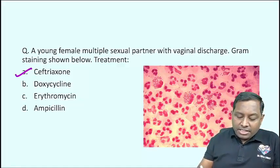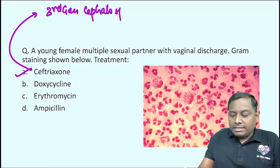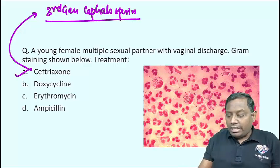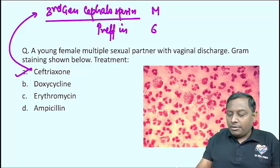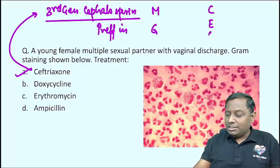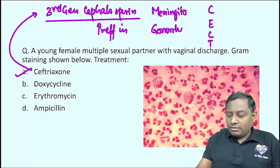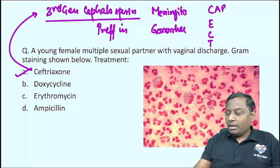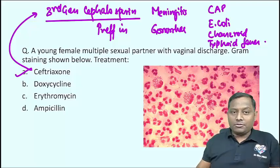Always remember, Ceftriaxone is a third-generation cephalosporin and it is considered the drug of choice in many conditions. I use the mnemonic 'MG CECT' — Meningitis, Gonorrhea, Community-acquired pneumonia, E. coli, Chancroid, and Typhoid fever (enteric fever). In all these conditions, Ceftriaxone can be utilized. The correct answer for this question is A.